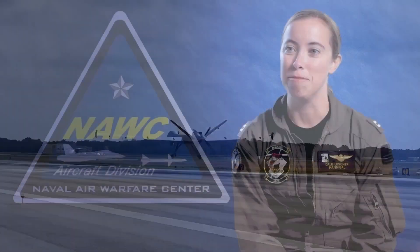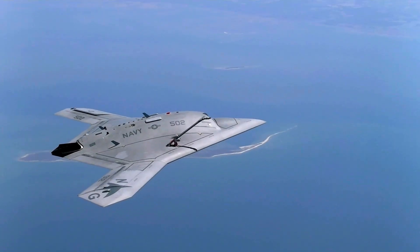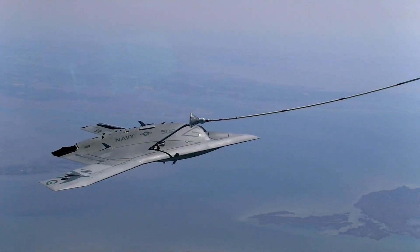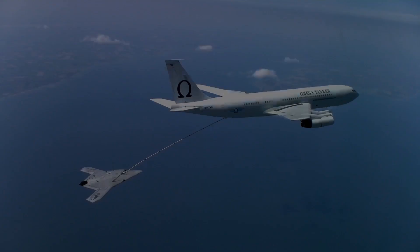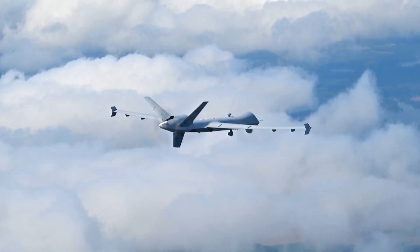I really see the manned-unmanned teaming mission coming into play, elevating maritime surveillance even further without worrying about fuel or putting bodies in those aircraft. We can use UAVs to accomplish that as well. From a maritime surveillance perspective, I think the future is unmanned.